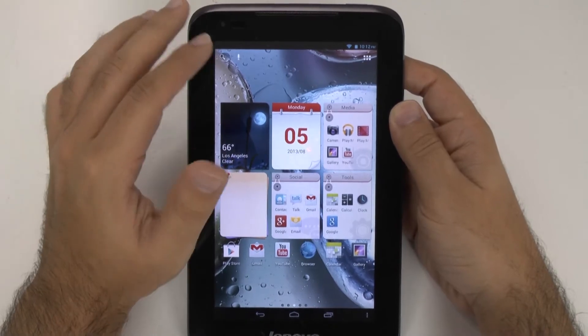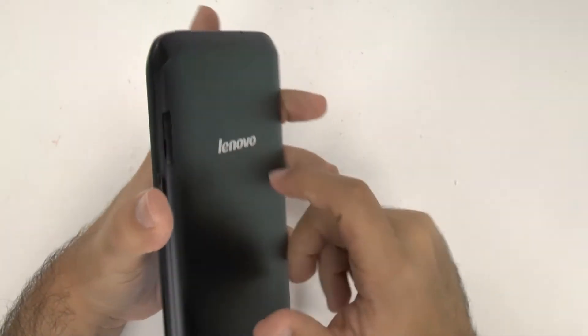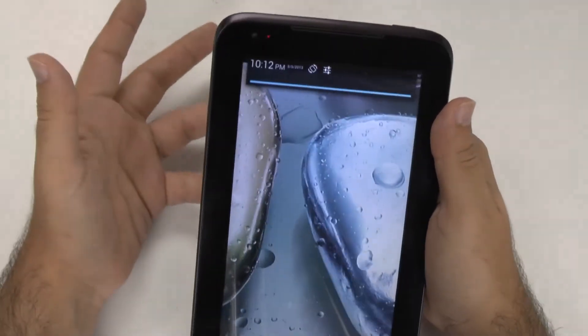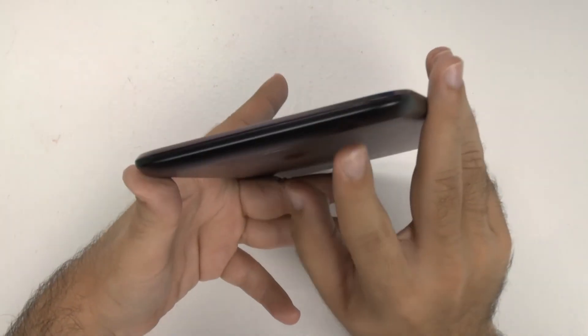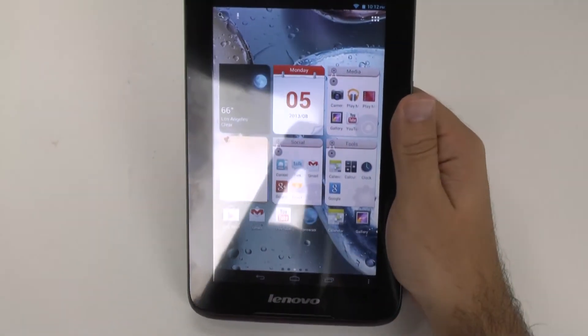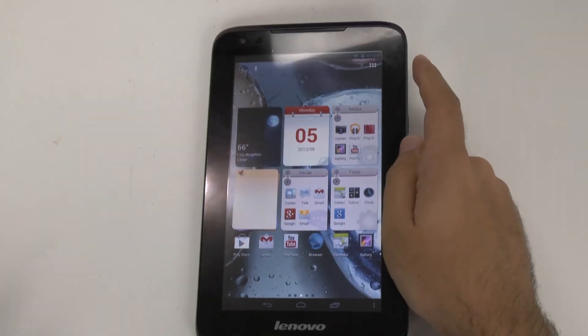Another thing I was very discouraged by was the version with a rear camera — the A3000 I believe — which came in at only $30 more. However, it lost the front stereo speakers for speakers in the back. That was very disconcerting and just makes me think, what is Lenovo doing? Do they know what they're doing?